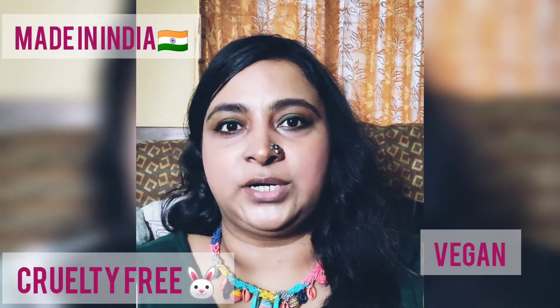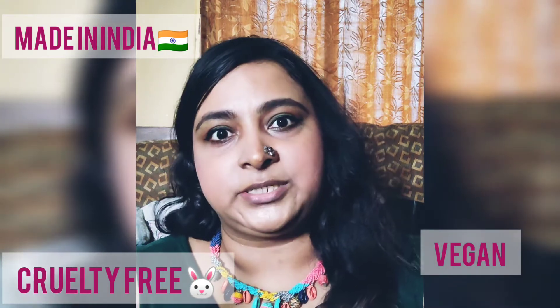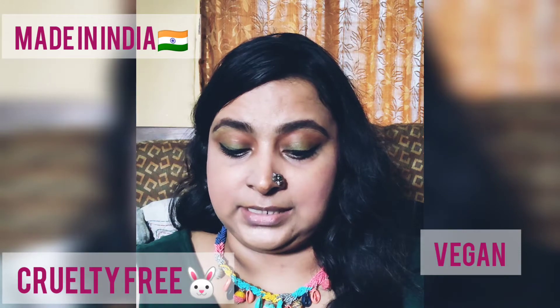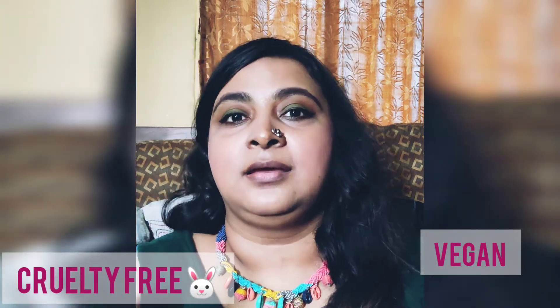A little bit about the brand — from what I've read and seen on their website, it's an Indian homegrown brand, which I love. It is vegan, free of all the nasties, and cruelty free. I am getting more and more into clean makeup, which I think is the healthiest route to go. That doesn't mean I've thrown out all my other makeup, but I am discovering new homegrown clean brands. Blur is something that caught my attention.